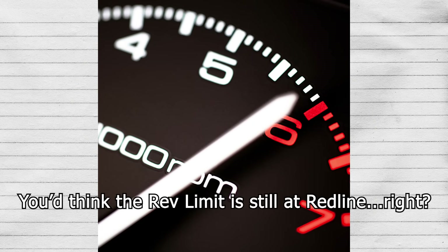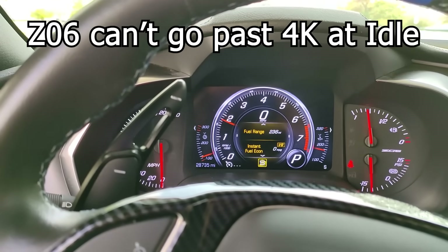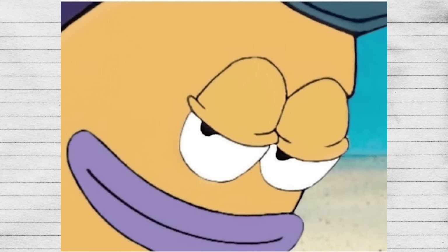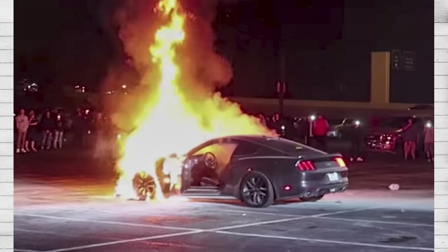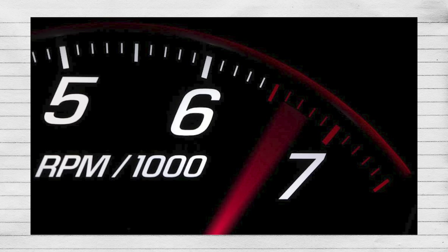However, at idle you'd think they would still have the rev limiter at the redline, but for some reason a lot of companies — on performance cars too — put the rev limiter halfway down the redline when you're at idle, saying it's to prevent the engine from blowing up. But come on, they should know what type of people are buying their cars. People who buy sports cars want to make dumb noises even when sitting still, so let us — and if we blow up our engines doing so, that's just justice for our stupidity.